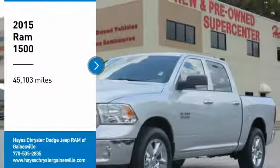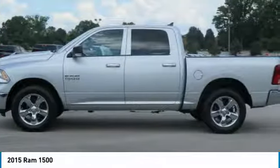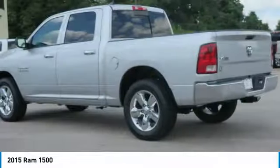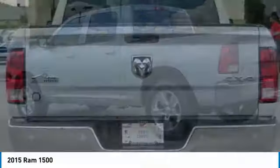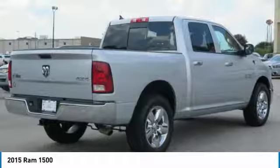Looking for the right vehicle? Check out this 2015 Ram 1500. The Ram 1500 went against the Chevrolet Silverado, Ford F-150, and Toyota Tundra, which are all excellent trucks in their own right. The Ram took home the prize for its well-rounded strengths.